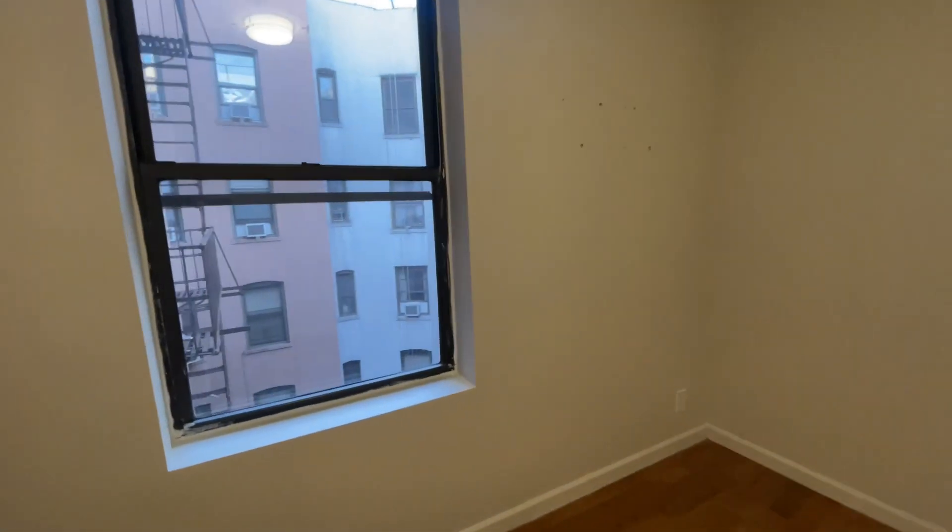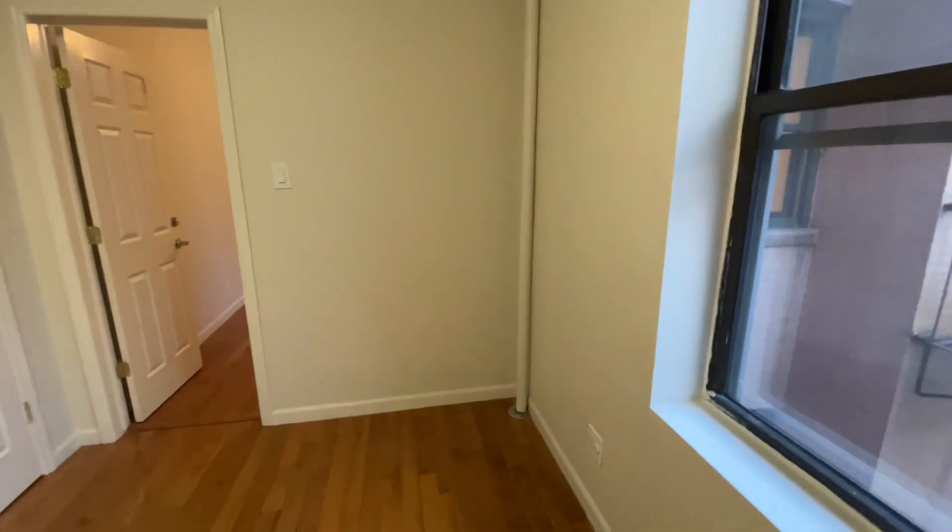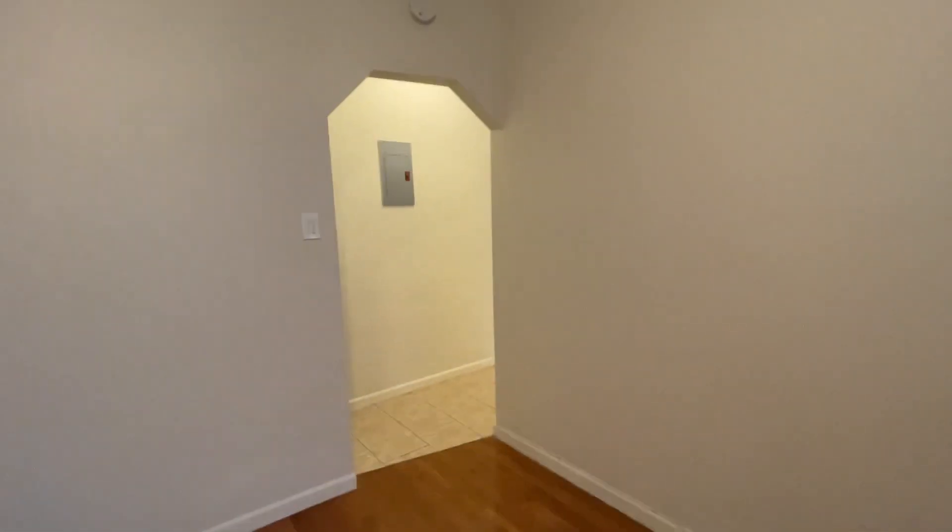We are facing the courtyard. It's an east-facing apartment — east and north actually. Nice little detail here.